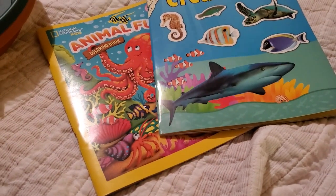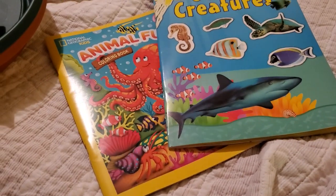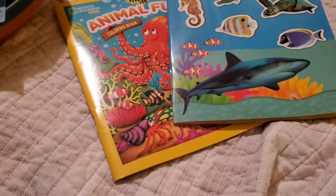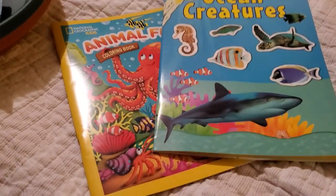In addition to my Dollar Tree haul, I went again and found some new items that they had out this time that they didn't have out last week. I just can't get over Dollar Tree — I just love it.